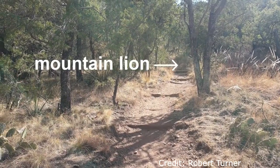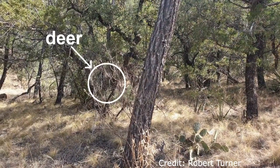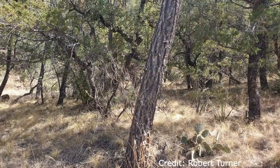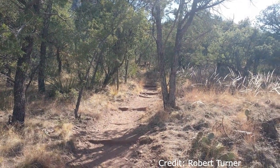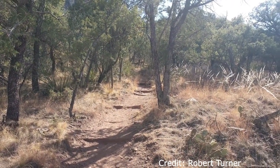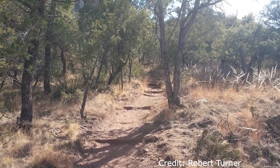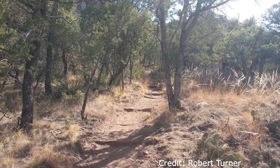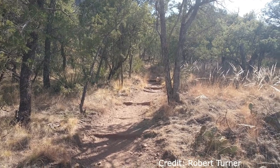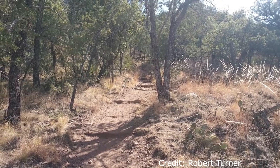Deep in the woods of California, a mountain lion stalks its prey. A white-tailed deer is grazing in the overgrowth. Stealth is key until the mountain lion is within range. Mountain lions will sneak up on their prey and then attack from behind or the side. They can run up to 80 km per hour for a short distance and will jump on the animal's back,